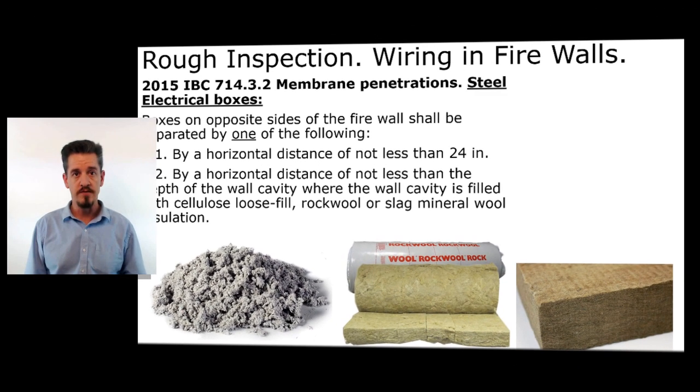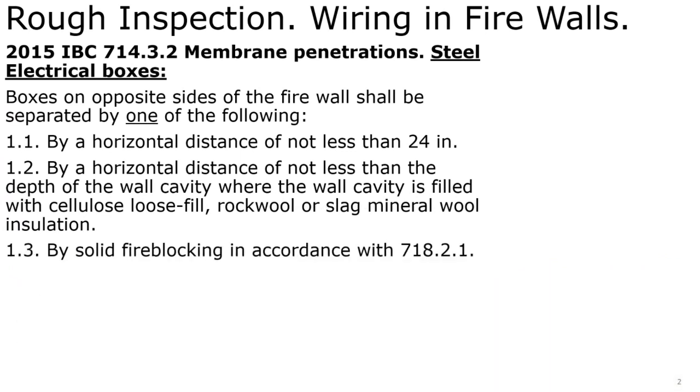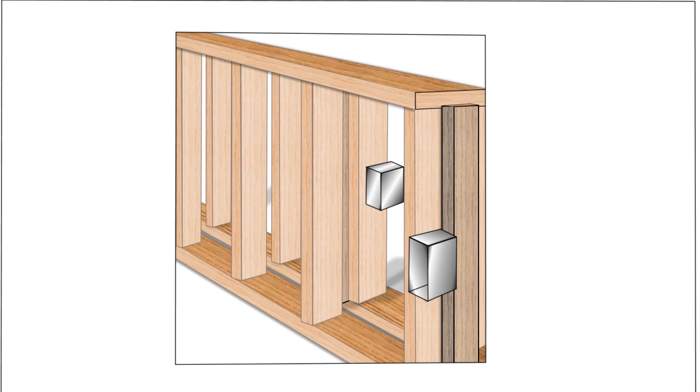This is where it's really important to get familiar with the types of insulation and find out what's going to be going into that wall. We can also use solid fire blocking in accordance with section 718.2.1 of the IBC. Maybe it's an apartment complex with dwelling units separated by a common firewall, or a commercial occupancy where you have different types of occupancies on each side of a common demising wall. In that case you would use solid fire blocking to close off the communication horizontally between those stud bays.